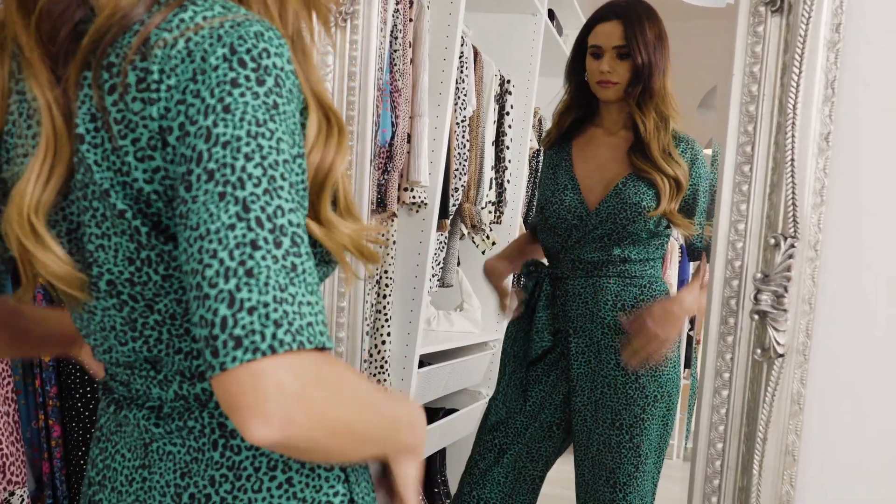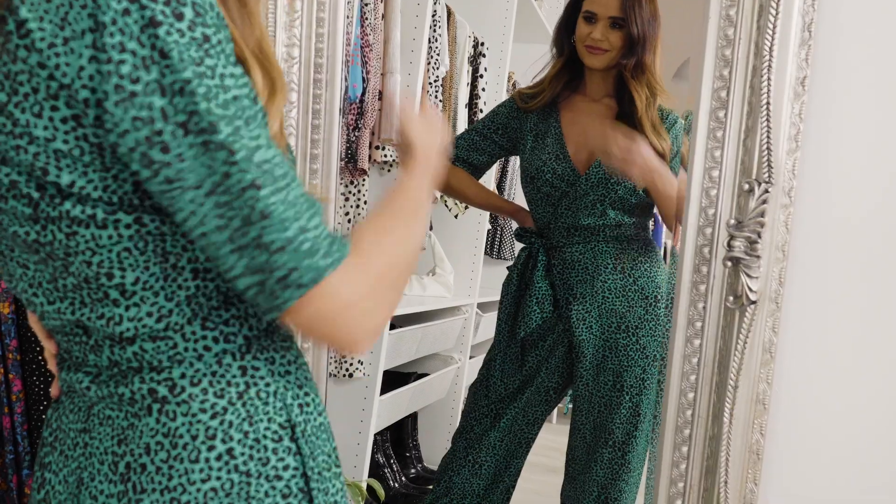The print, as I said, will see you right the way through the year. That's all my favourite wedding guest pieces — hopefully that helped you if you have a wedding coming up. Do let me know your favourites, and don't forget to like and subscribe!